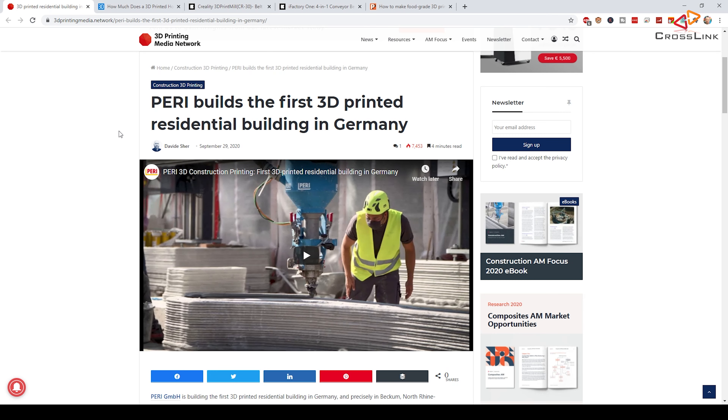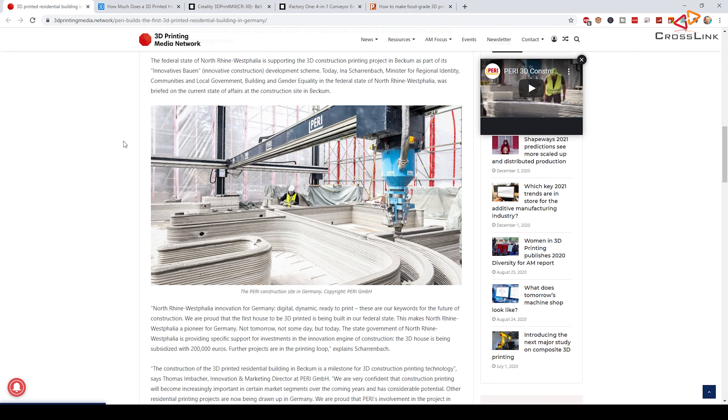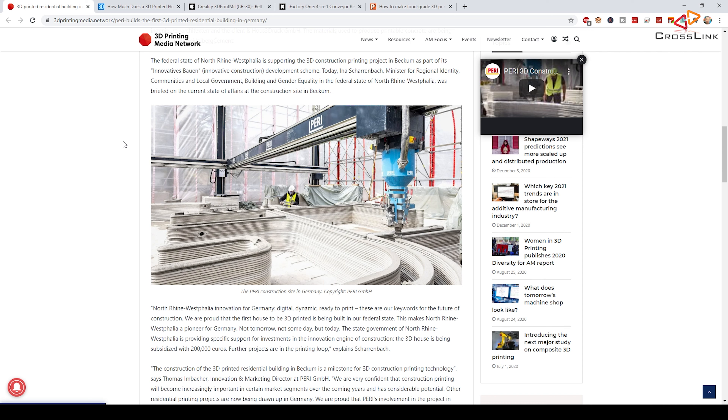This is the example from Germany released in September — there's an article about it, and I'll show you the article rather than play the video due to copyright. They are currently building this house, and there's also another example in South Germany. The results look quite unique because the technology enables printing in very unique shapes — especially these round corners — which is particularly interesting for companies wanting to build specific office buildings that stand out.